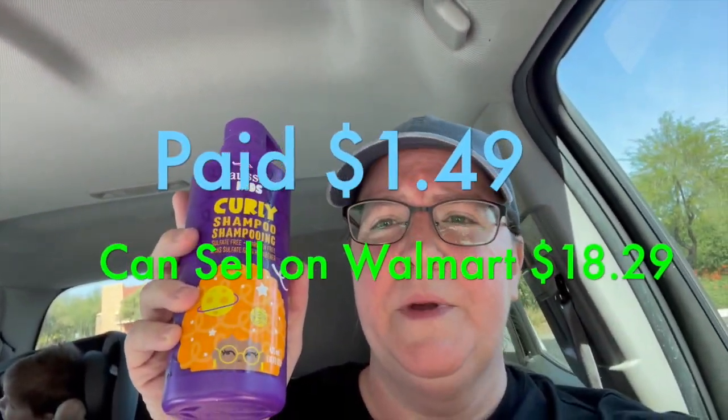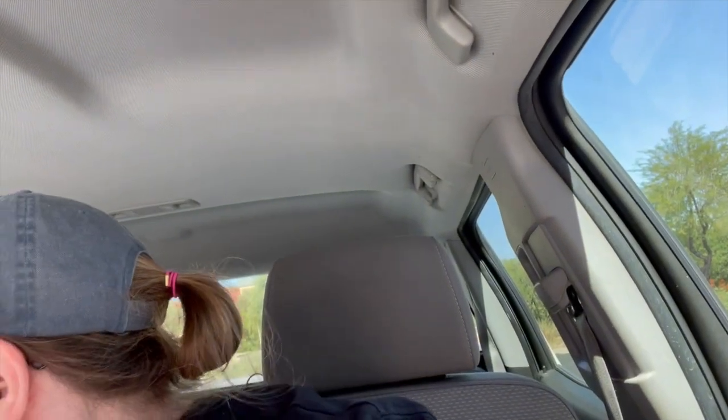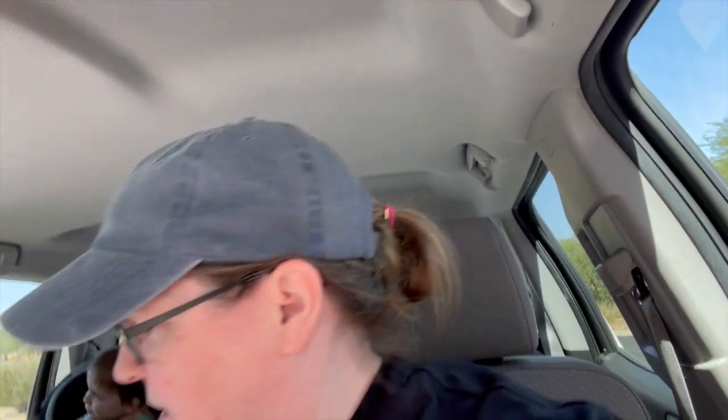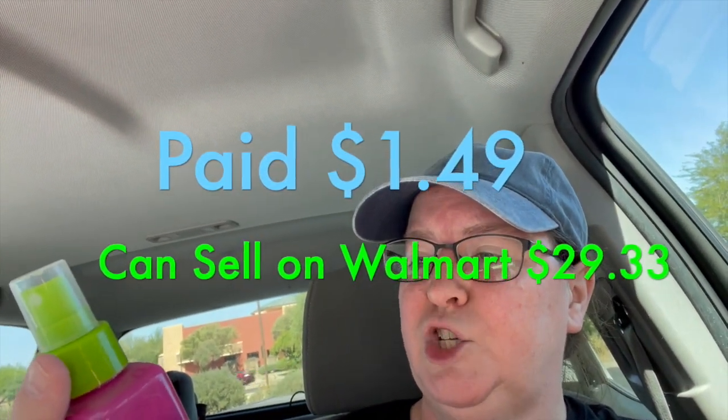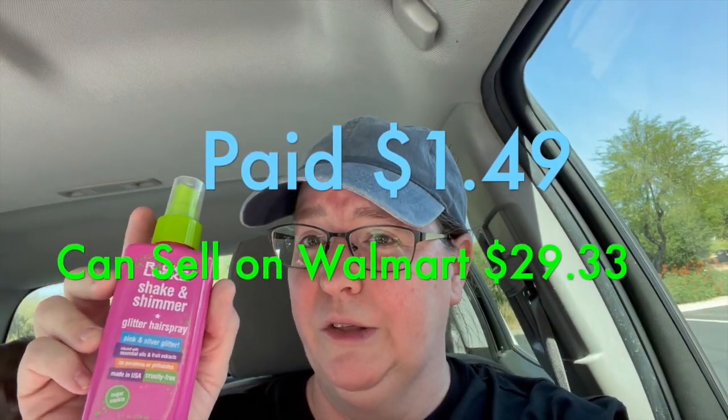There were some other items I'm not sure of the price on — I'll put them on the screen. We can sell them on Walmart for a good price; I'll put that on there as well. And I found this Rock the Lock Shake and Shimmer Glitter Hairspray — this was $1.49 and I think it's running like $14 on Walmart. I'll put the correct numbers on the screen.